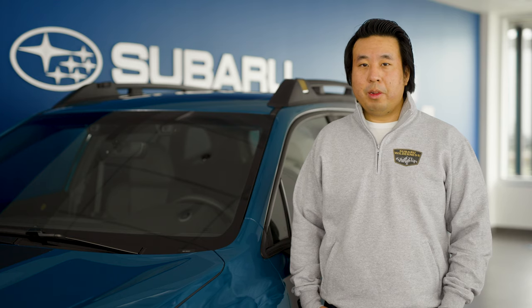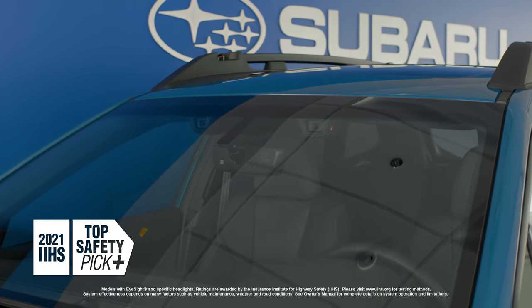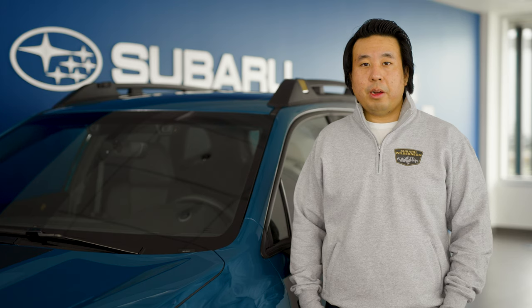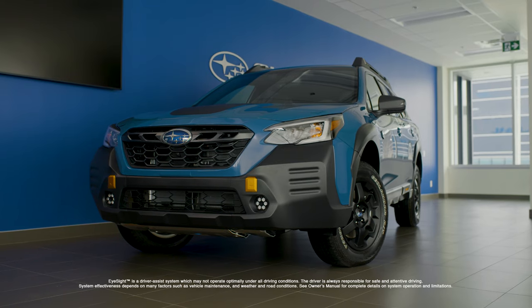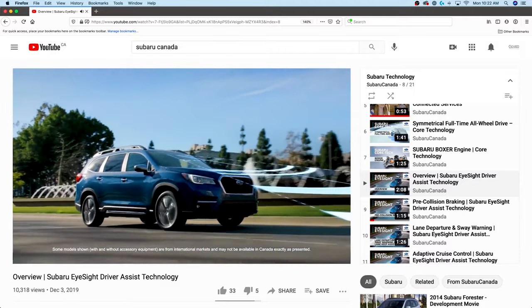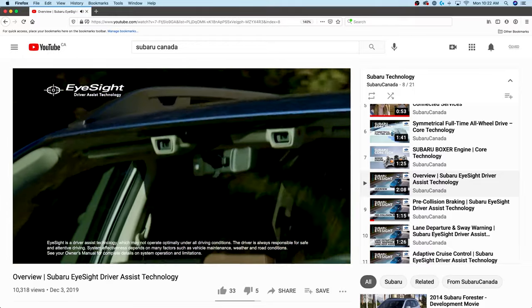The Outback Wilderness wouldn't be complete without Subaru's EyeSight driver assist technology. The host of advanced safety features come standard and have been recalibrated to accommodate for the increased ride height and the new wheel and tire package. The Outback Wilderness retains all the functionality that the EyeSight system is known for, including lane centering assist, pre-collision braking, and much more. To learn more about each EyeSight feature, refer to the Subaru Technology playlist on Subaru Canada's YouTube page, or by clicking the i button in the top right-hand corner of the screen.